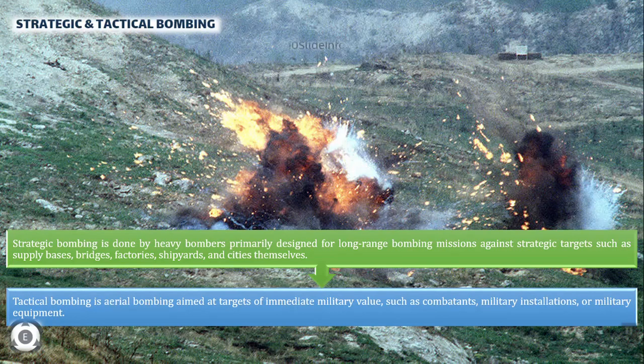Tactical bombing is aerial bombing aimed at targets of immediate military value such as combatants, military installations, or military equipment. This is in contrast to strategic bombing, which targets enemy cities and factories to cripple future military production and enemy civilians.